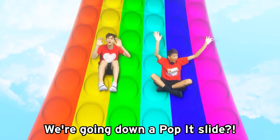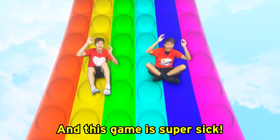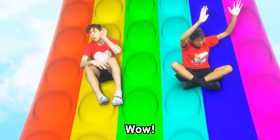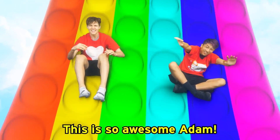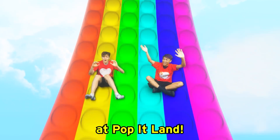Whoa, we're going down a pop-it slide! Guys, we're about to play pop-it run, and this game is super sick. Listen how satisfying this slide sounds! Wow, that's sick! This is so awesome, Adam. I can't believe we were the first ones ever at pop-it land.